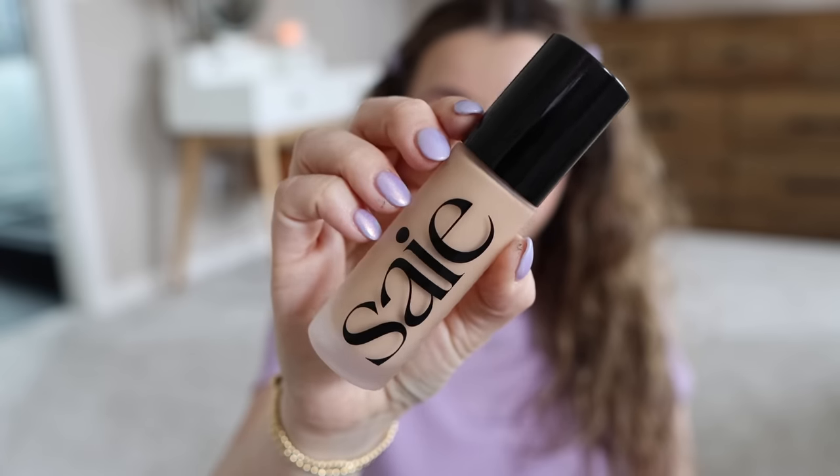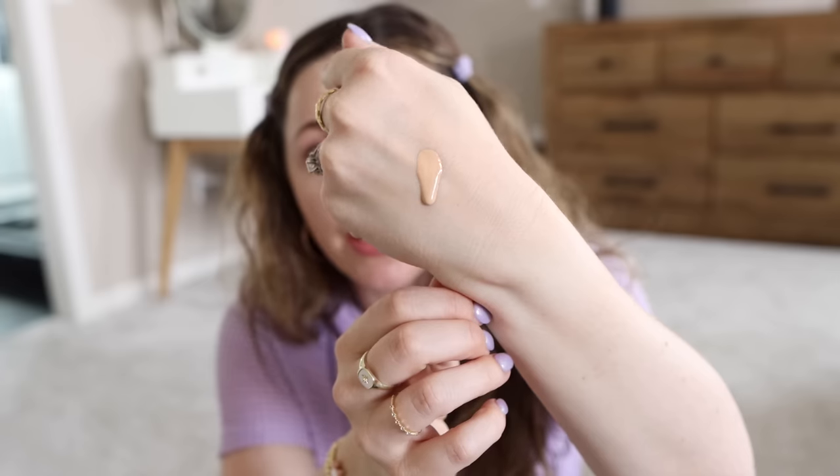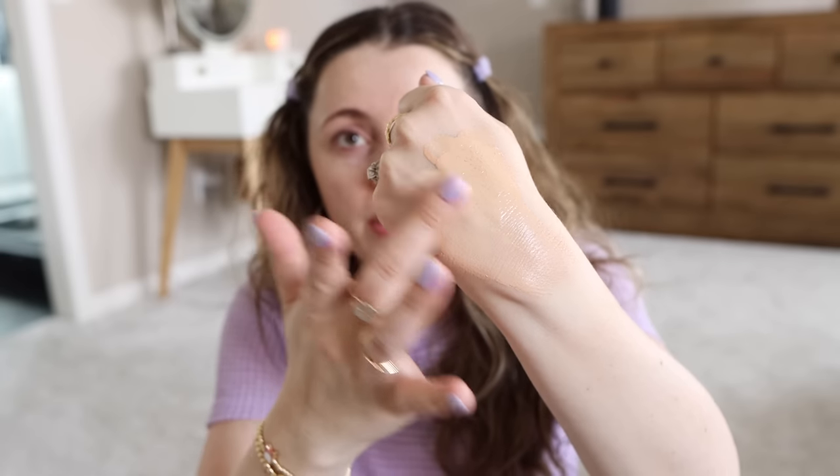The foundation we're going to use is the new one from Sayso—this is their Glowy Super Skin Foundation. I got shade seven. I've liked a lot of products from Sayso so when I saw they were launching this foundation I was pretty excited and added it to cart immediately. I had to guess on my shade online—I think it's a little bit darker and a little more peachy than my skin. It feels thinner, like more of a serum-type foundation.